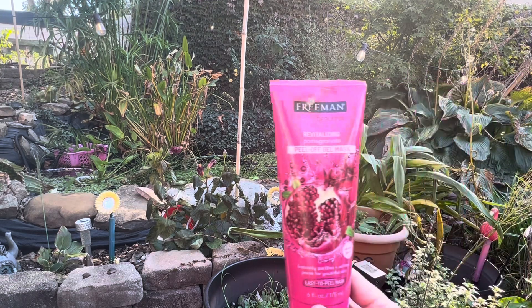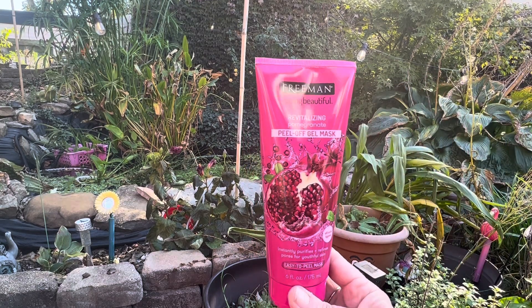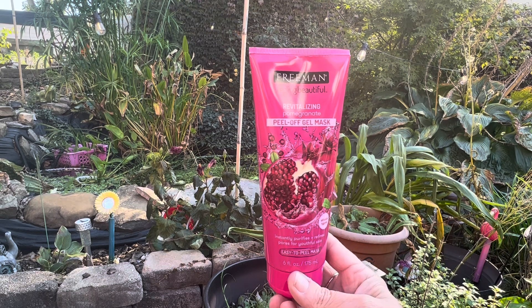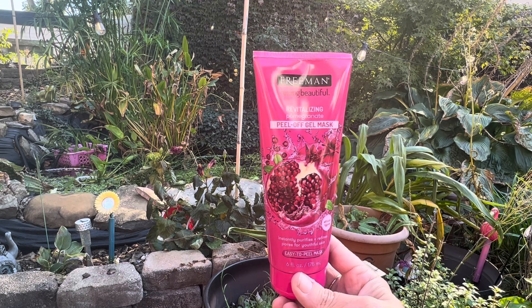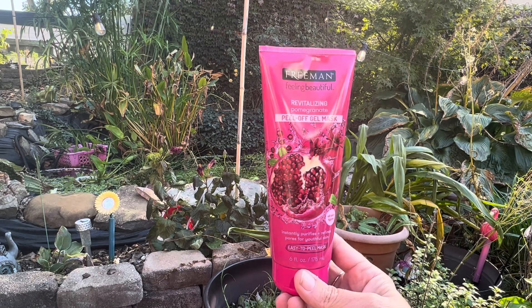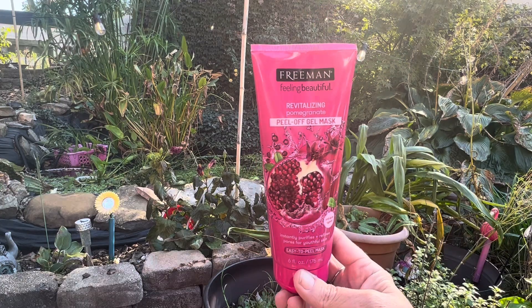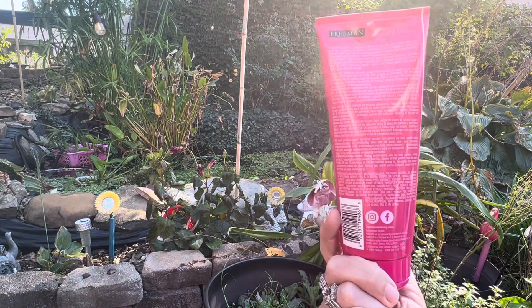I also picked up another one of their peel-off gel masks by Freeman. It's a revitalizing pomegranate peel-off gel mask, a six fluid ounce package. I really like the other one that I have, so I thought I would give this one a try too.